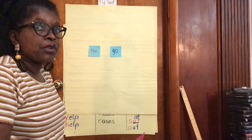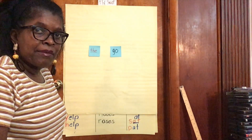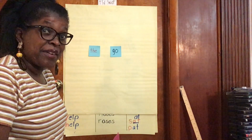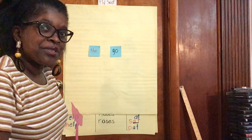Then you have someone call out the sight word for you, and you swat it like a fly. It's kind of like the game we had in my room with the spatula and the pancakes, but I don't have a pancake cutter today, so we're going to use post-its.